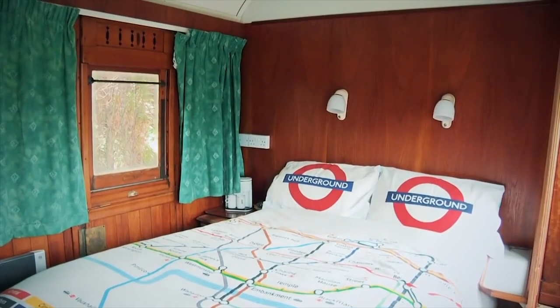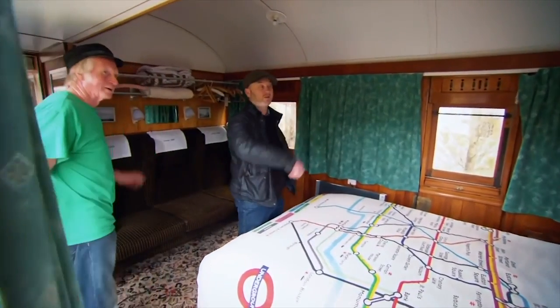So there we are — double bed, you have a bathroom en suite. I like the little lamps above, are they proper train ones? Yes they are. Any more of those? No.